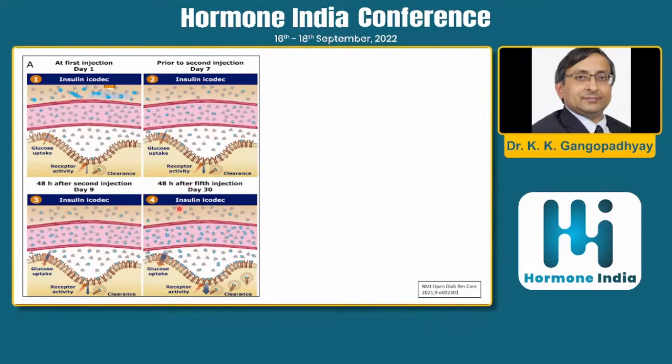Looking at the mechanism: when icodec is injected on day one, by day seven a small amount enters the bloodstream and then it binds to albumin, from which it is slowly released.